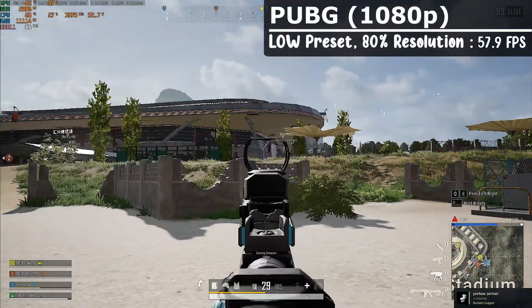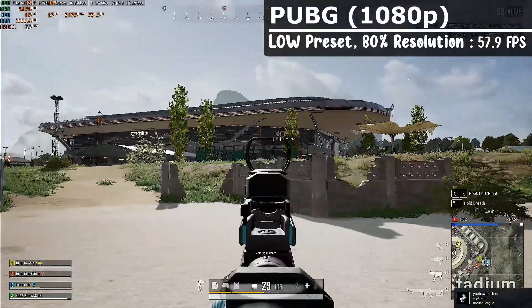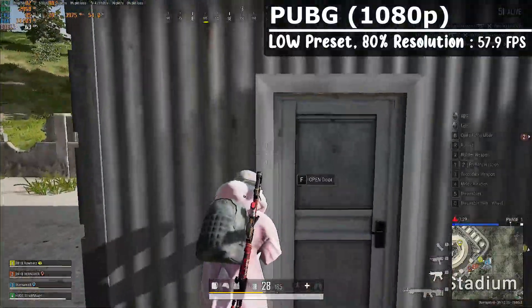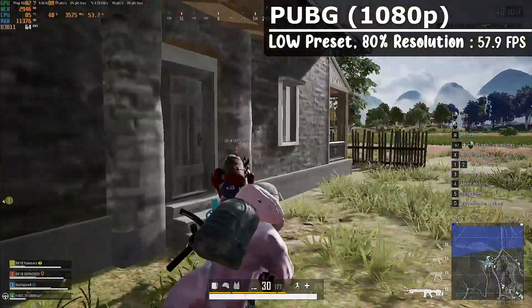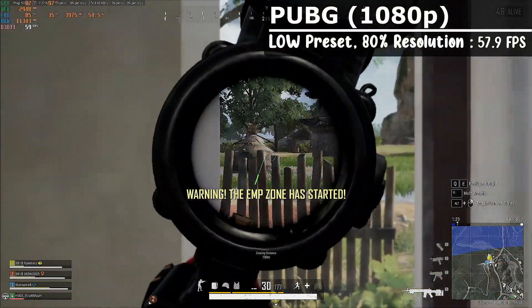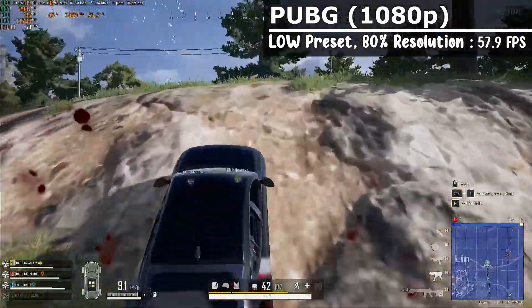PUBG turned out a lot better than when I tested it with my Iris Xe graphics laptop. With this Ryzen mini PC, we got a solid 57.9 FPS average with very low graphics and an 80% render resolution. It was kind of hard to see people, but I would definitely say it's playable and can be fine-tuned even more.